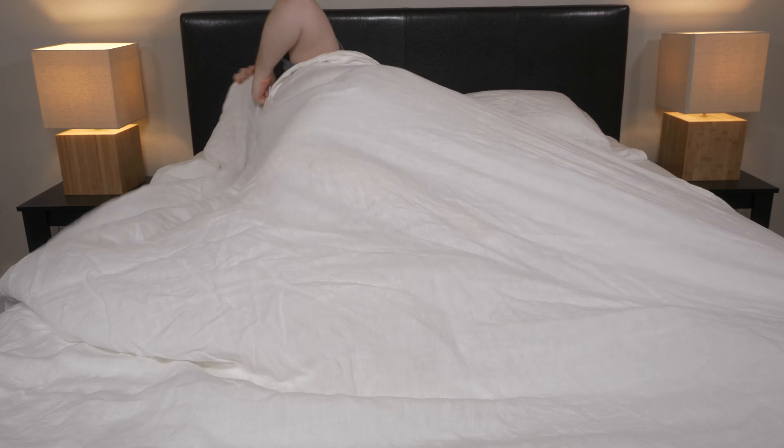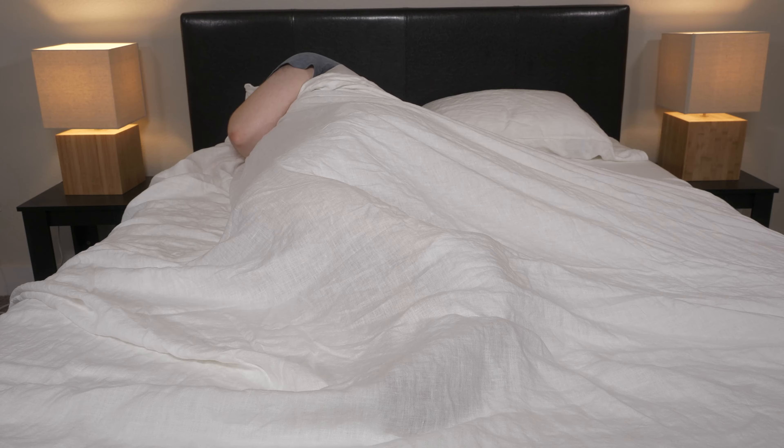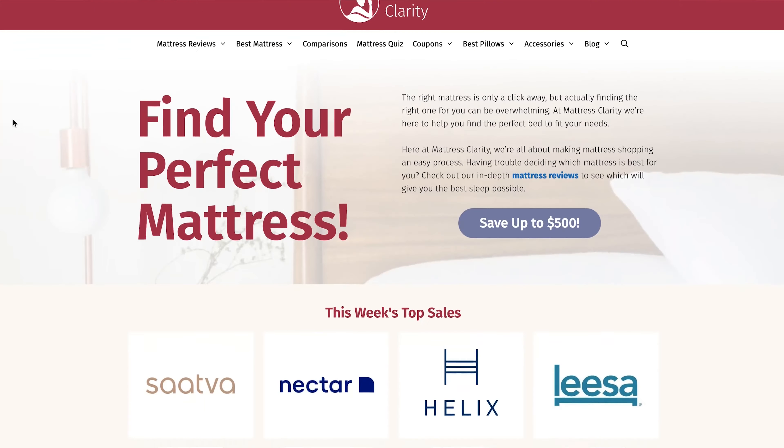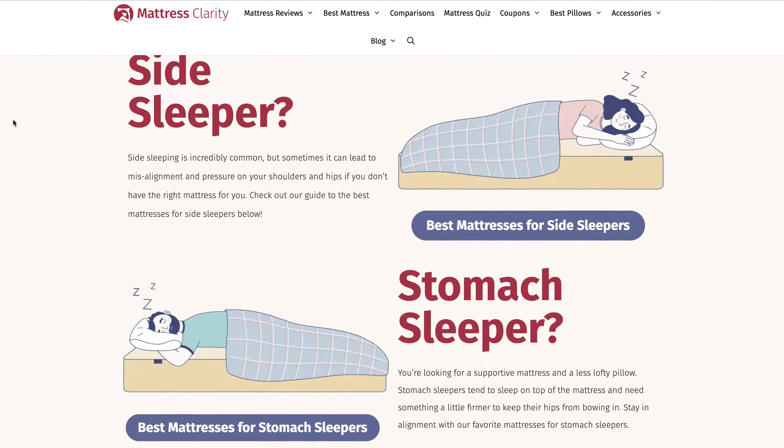In this video, I'll go over what it is, why it's important, and potentially burst some existing opinions on the matter. If you want to find in-depth written information, you can find it at mattressclarity.com. And to help you out, I put some coupons for my favorite sheets and mattresses in our YouTube description box below.